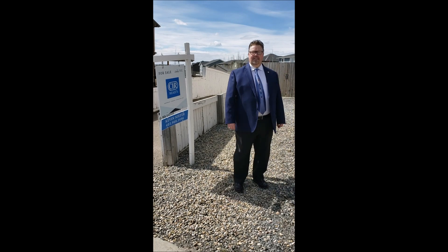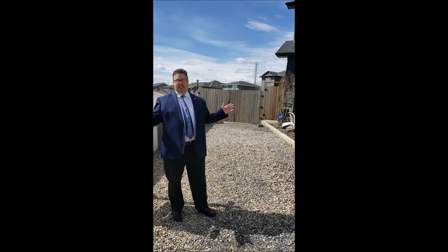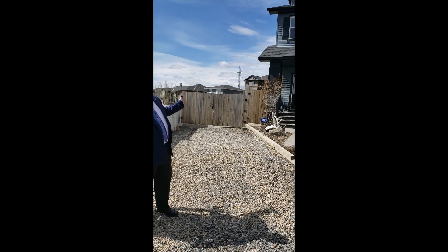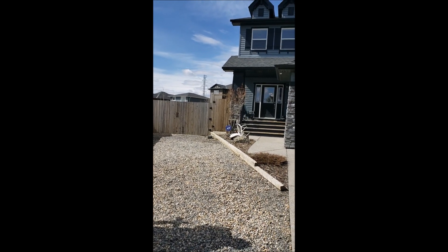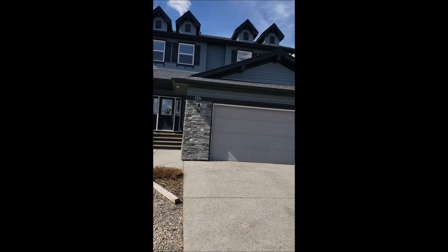Hi, I'm Kevin Neiffer with CIR Realty. I'd like to introduce you to our virtual open house tour today of 135 Evans Park Terrace. It's a very quiet cul-de-sac. As you can see, we have RV parking behind this gate. This is an extra large lot, one of the biggest ones at Evanston, and we side onto a park, south facing.